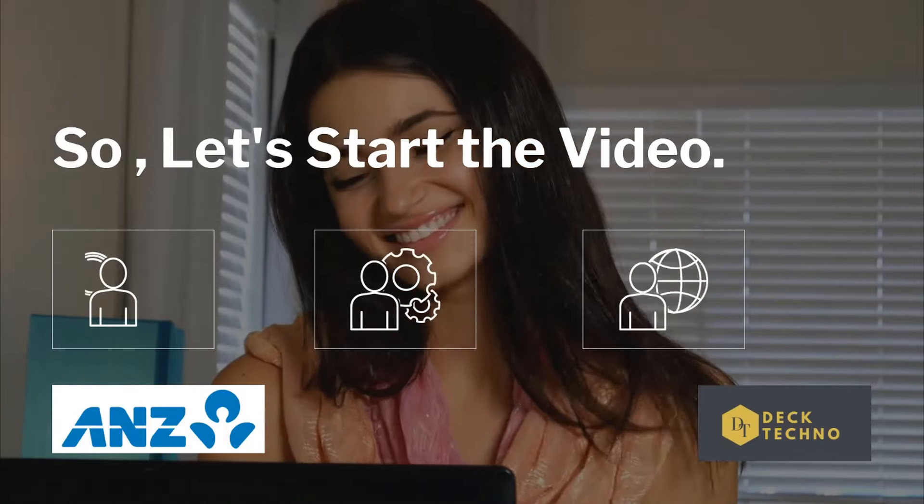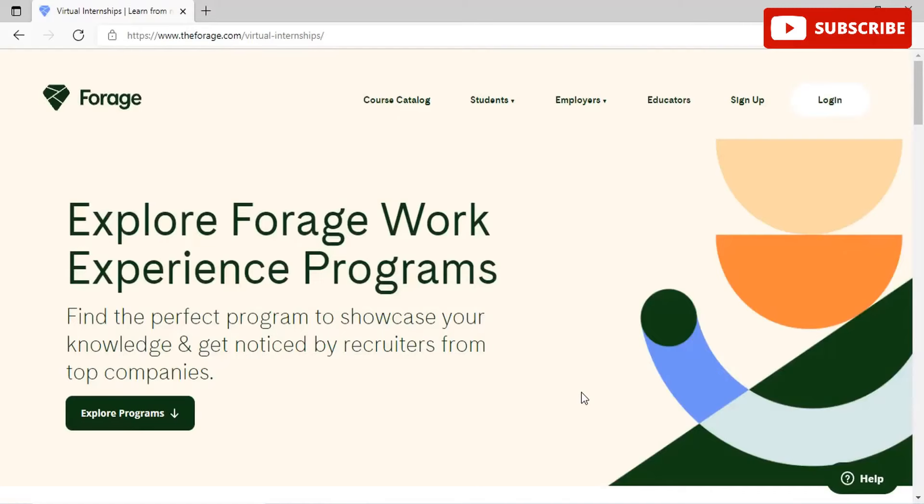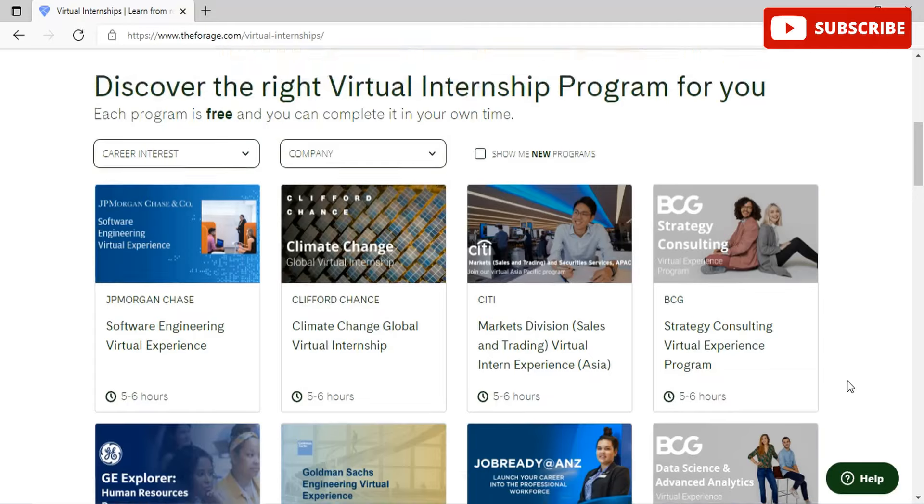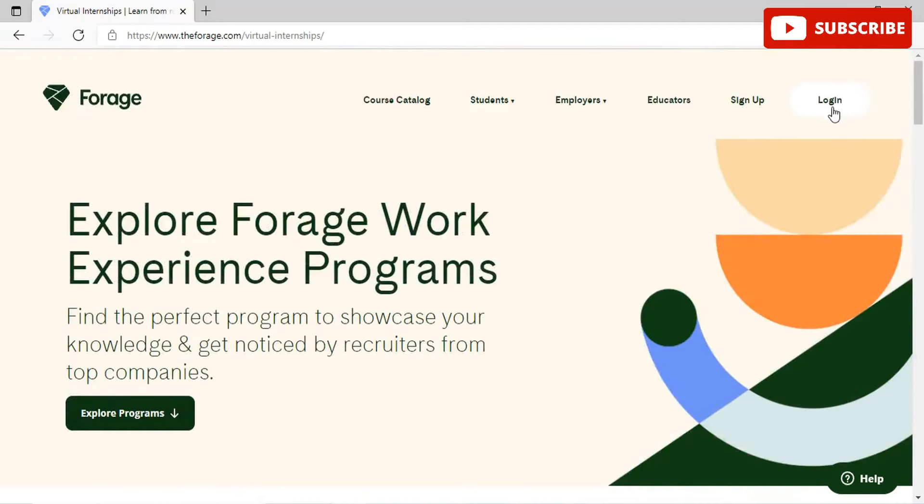Let's redirect to the Forage website, which you can find in the description box. This website includes programs where you can do virtual internships and find the perfect program to showcase your knowledge and get noticed by recruiters from top companies. There are no lengthy application processes as programs are free and accessible to all students.